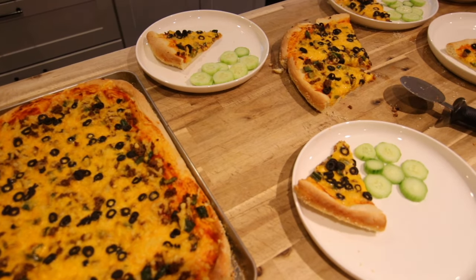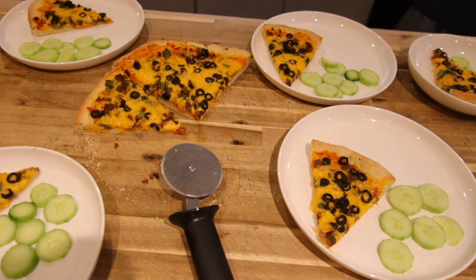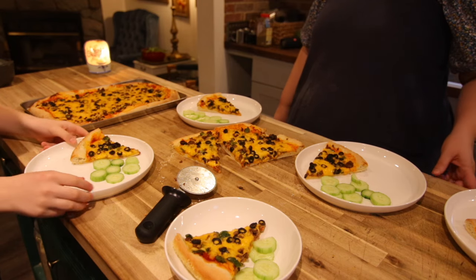It's tradition in our house to eat carrot sticks with our pizza, but today everyone wanted cucumbers, so that's what we went with.